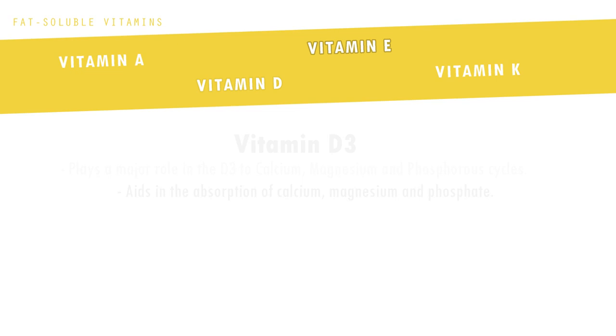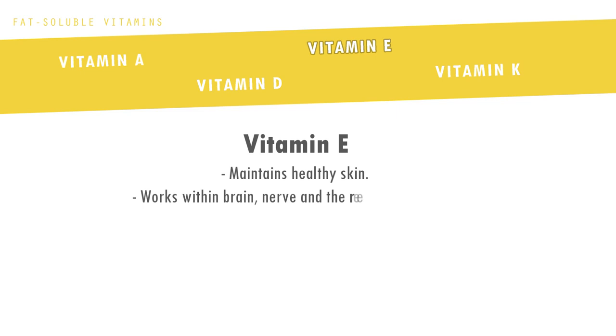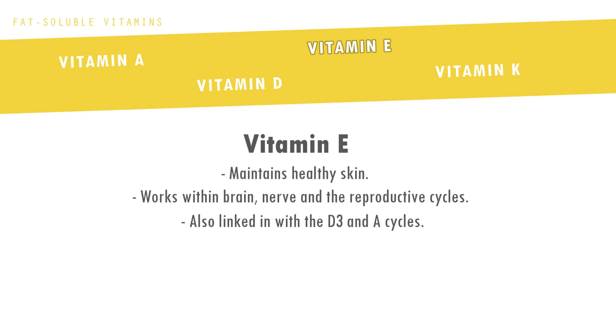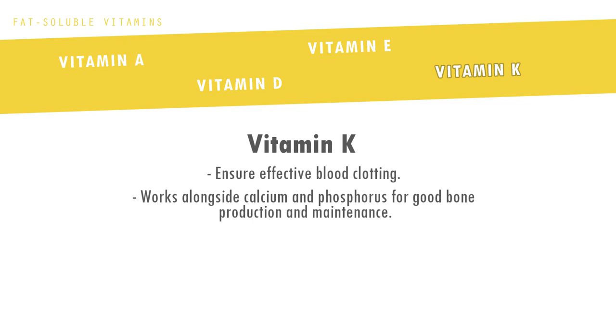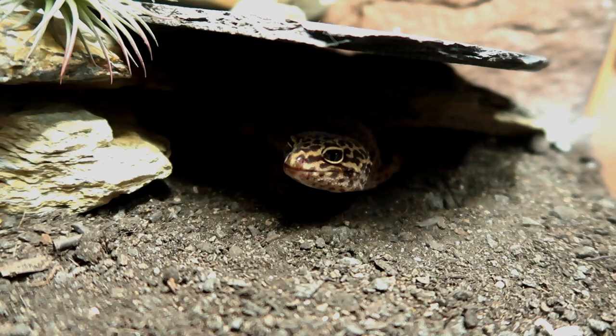Next we have vitamin E. Vitamin E is needed to maintain healthy skin and works within the brain, nerve and reproductive cycles. It's also linked into the D3 and A cycles. And finally we have vitamin K. This vitamin helps to ensure effective blood clotting as well as working alongside calcium and phosphorus for good bone production and maintenance.